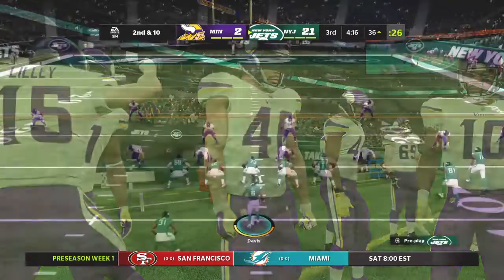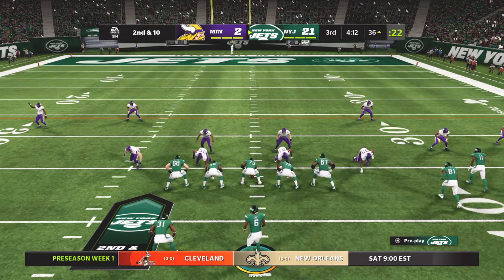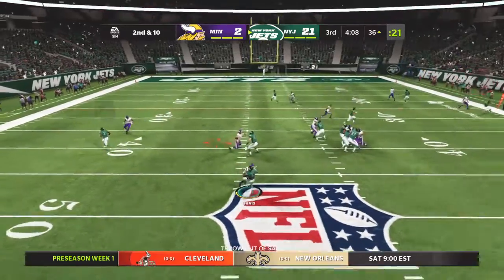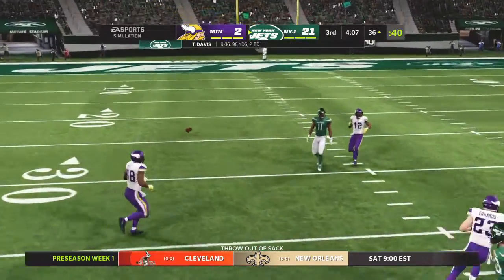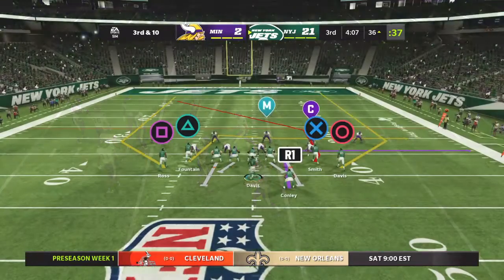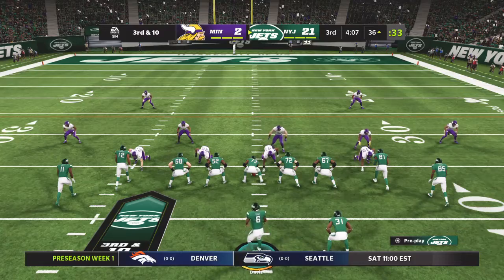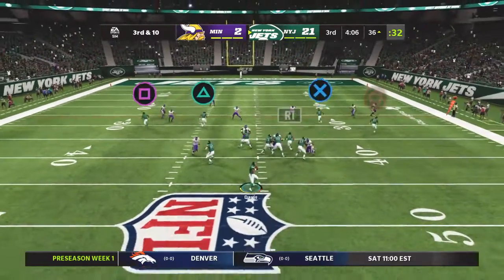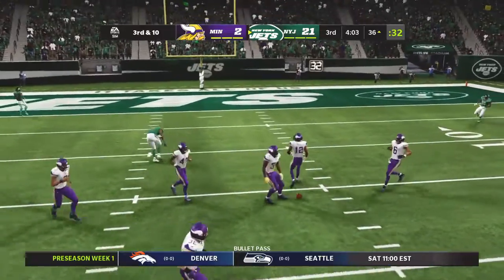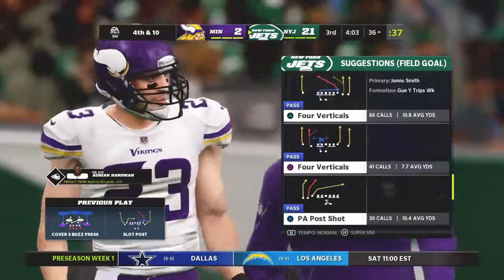Second and ten. Looking to throw on second down, Davis, and he'll be hit as he releases it — incomplete. They had the incomplete pass on second down, so they need a big play here. Third and ten. Looking to throw, Davis, and this pass is broken up. The contact was well timed there.